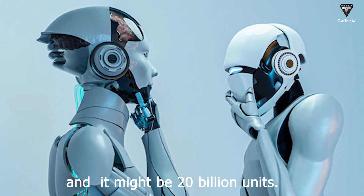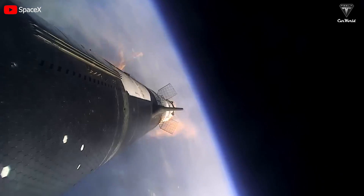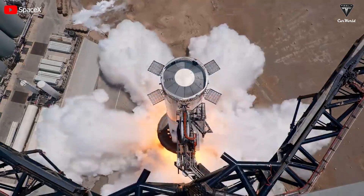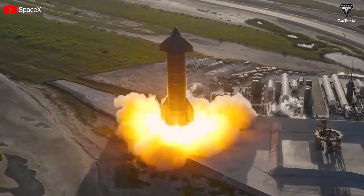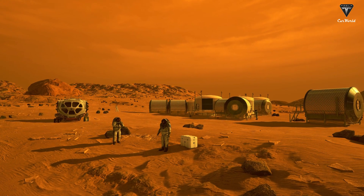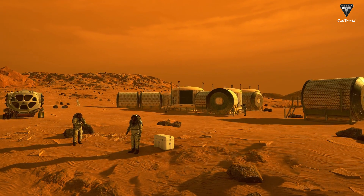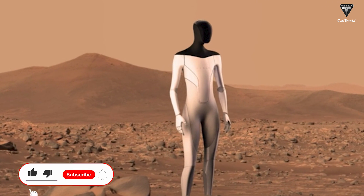It might be 20 billion units. Although we don't know the pace at which Elon Musk can reach Mars with SpaceX, he won't stop until he gets humans to Mars — this is something we can be sure of. Knowing that preparing the harsh environment of Mars for human visitation will take a lot of effort, that's where the Tesla Bot's great mission starts.